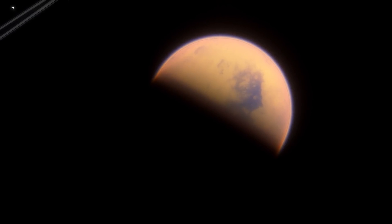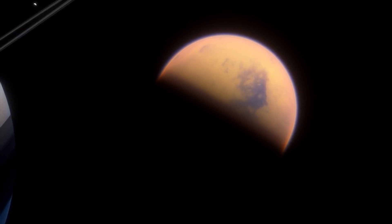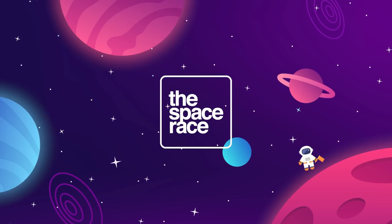Is that a deal-breaker though? Can we still make Titan into a place where people might live one day? Let's talk about it. This is the Space Race.